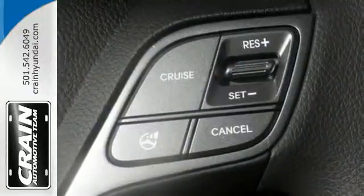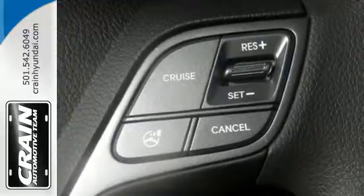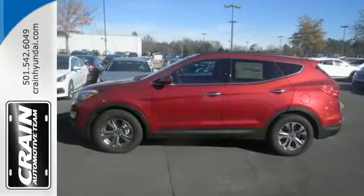In the instance you need to haul more cargo than people, it is ready to deliver. With the second-row seats folded down, you will have plenty of space to carry all the things you need.